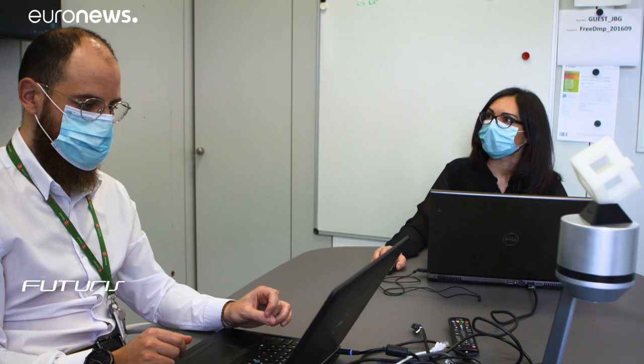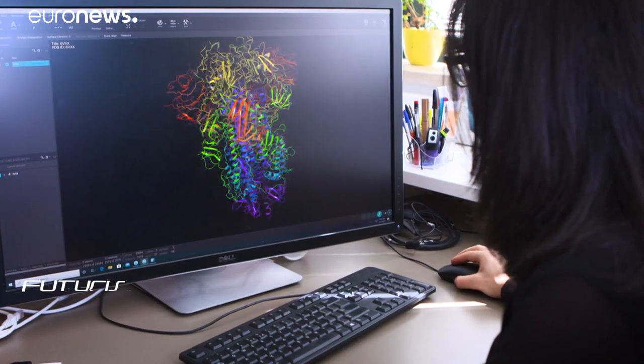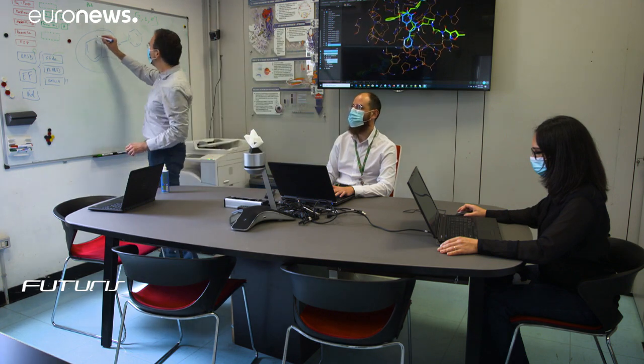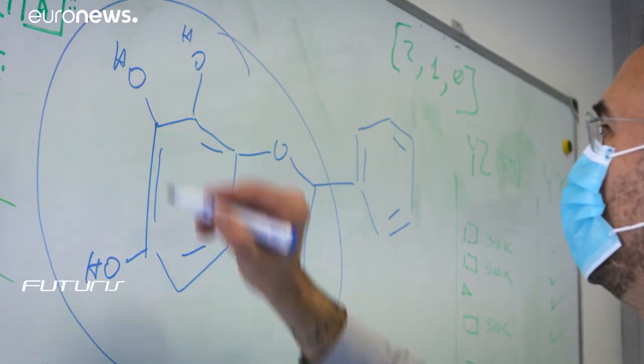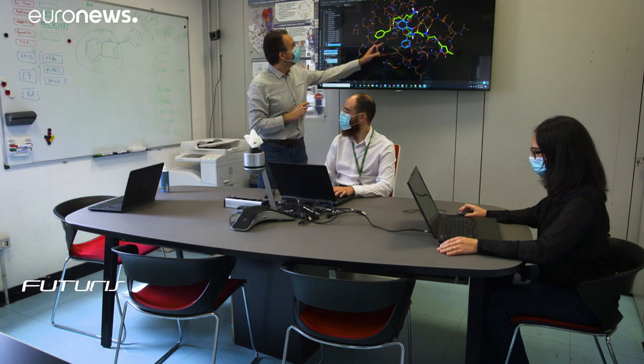The team are trying to identify molecules that can block the progression of the virus inside the human body. The problem is researchers are having to explore a huge library of around 500 billion molecules. To identify the most promising candidates in the shortest possible time, they've turned to supercomputers, which can process up to 3 million molecules per second.